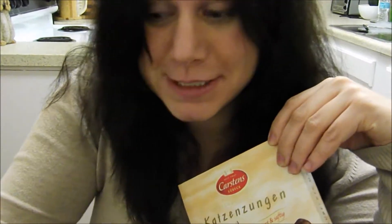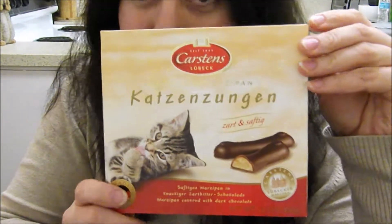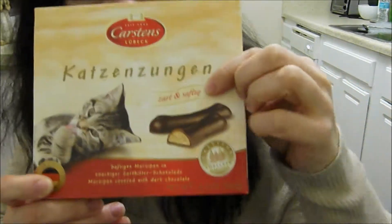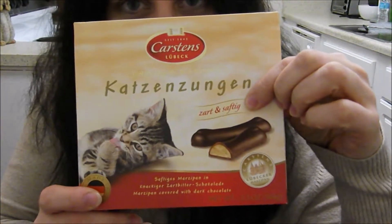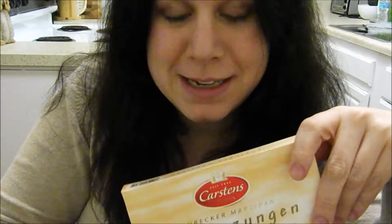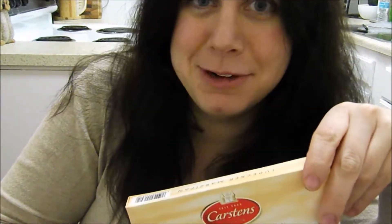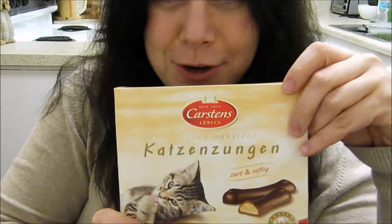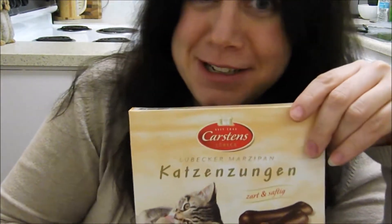They have been in production since before 1900, so this isn't really something you see in the States. I found this at World Market, and this 'Zart und Saftig' — I was thinking it was gonna be like sweet and fluffy or something, but no, it's 'tender and juicy,' which is kind of a weird translation, a weird thing to put on a package for a confection.